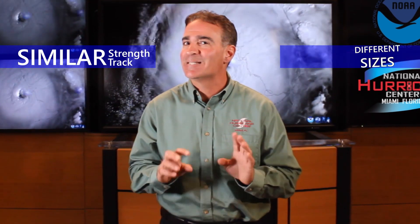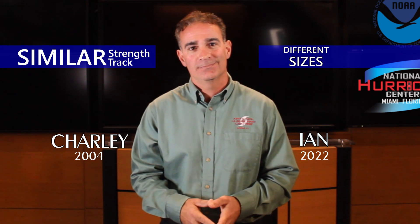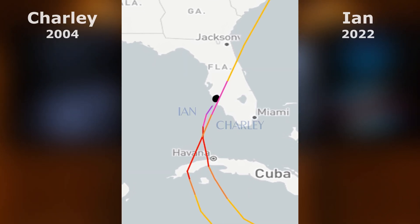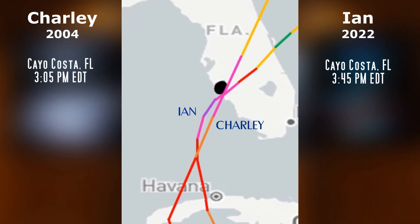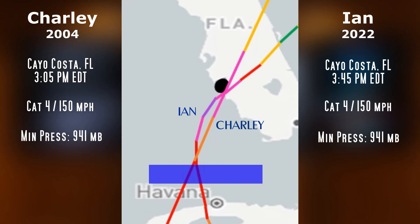Let's talk about two hurricanes of similar strength and track, but different sizes: Ian and Charlie. I'm Peyton Collado from the National Hurricane Center. In 2004 and 2022, Southwest Florida was hit by devastating Category 4 hurricanes. The eyes of Charlie and Ian made landfall in nearly the exact same spot at nearly the same time of day, with maximum winds both estimated to be 150 mph and the same minimum pressure.